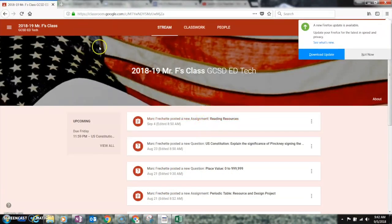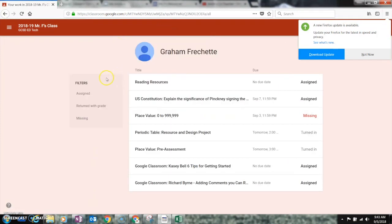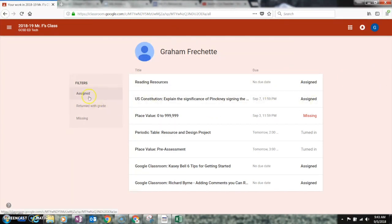Now let's look at it from the student standpoint. If I open a new browser, I'm now logged in as a student. What's cool is it shows what's upcoming. I can still see everything posted in my Stream, and I can go to Classwork. Students can view it by topic. They can also click on 'View Your Work.'